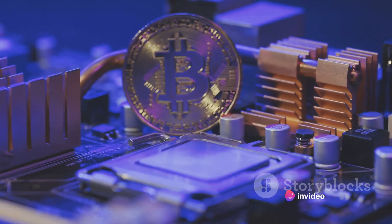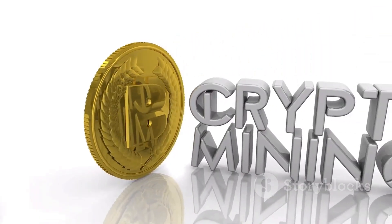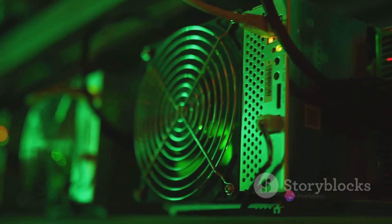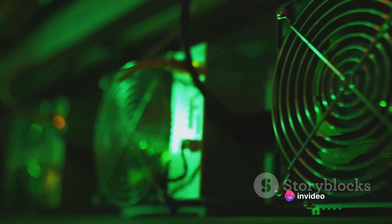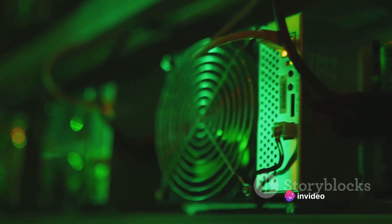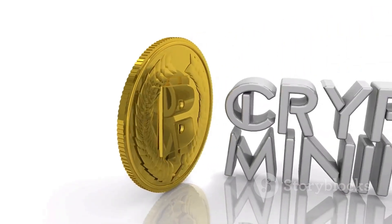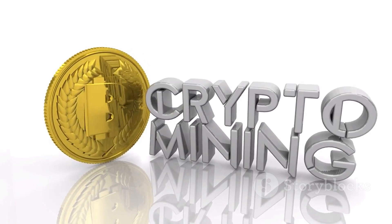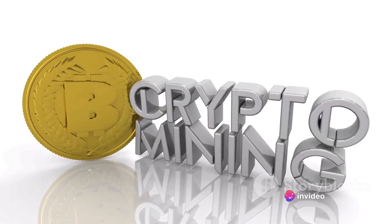This is where Bitcoin mining comes in. Mining is the process of adding transaction records to Bitcoin's public ledger. It's a way to ensure the authenticity of the transactions and keep the Bitcoin network secure. Miners solve complex mathematical problems, validate transactions and add them to the blockchain. In return, they're rewarded with new Bitcoins. This is how new Bitcoins are introduced into the system, but it's not as simple as it sounds.